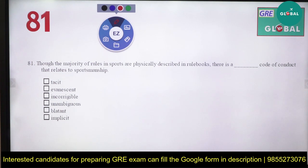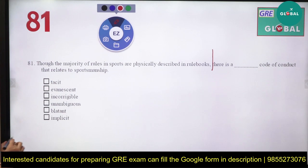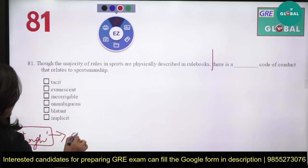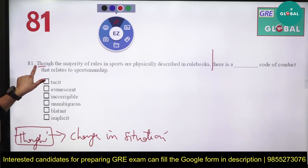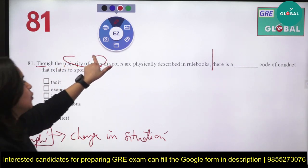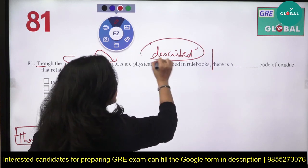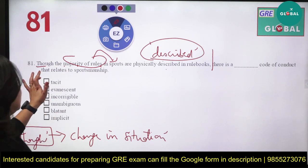The sentence is: 'Though the majority of rules in sports are physically described in rule books, [blank].' There's a comma — pause there. The first thing to remember is that 'though' signals a change in situation. What they want to say is: though the majority of rules are described in rule books, in the second part the rules won't be described — some rules need not be described because they are quite obvious.